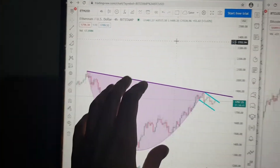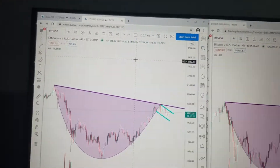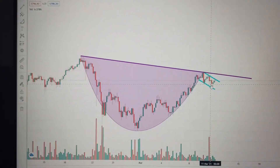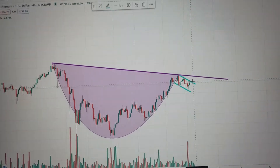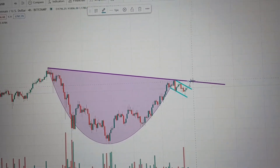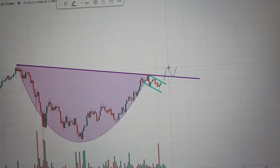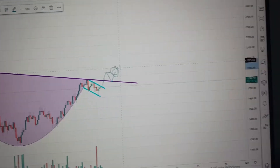Let's start first with Ethereum. We have a cup and handle pattern — cup, handle — and currently we're still in the handle. What we need to see is this break out of the handle and break above the cup line. We need it to break above the cup, come back down, confirm against the line that it's now acting as a resistance, go back up above the previous resistance point and above the previous test. That's the moment where it would be smart to make a trade.